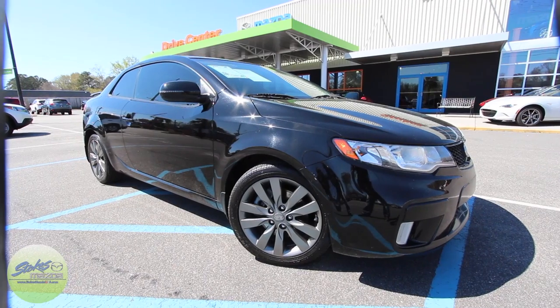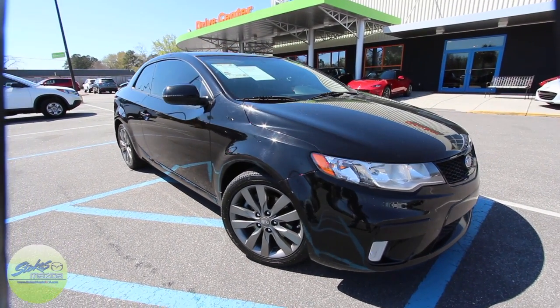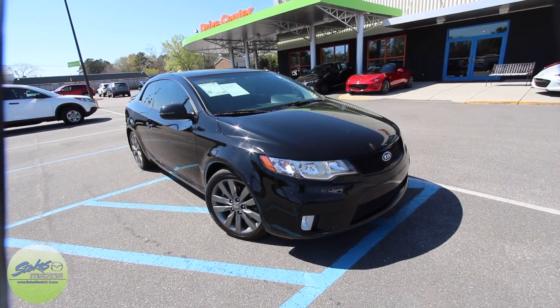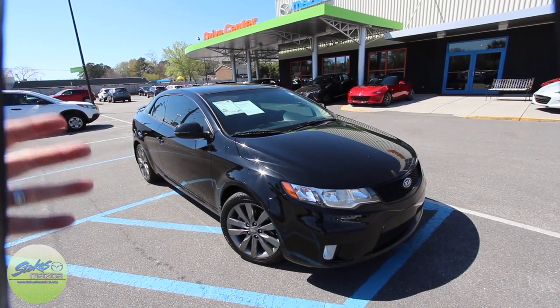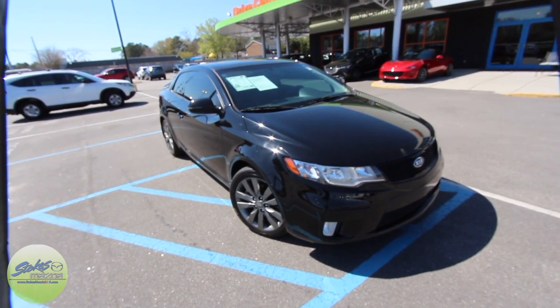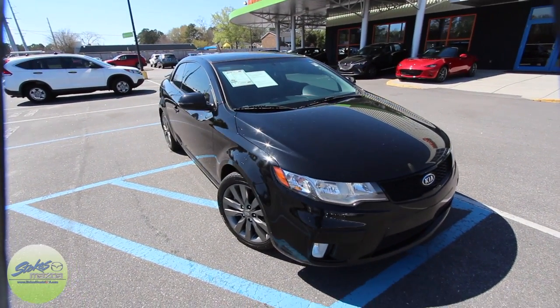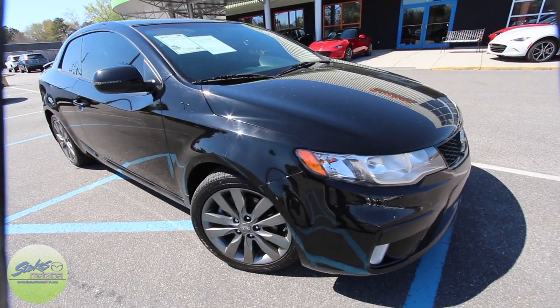Today we're going to be taking a look at a 2012 Kia Forte SX — a pretty sporty coupe by Kia. We're going to briefly walk around this car and take a look at it. This is what I call a used car condition video, and if you're looking to buy one of these, this is a good time to watch and learn about it. Hopefully after watching, you'll be interested in buying this particular car.